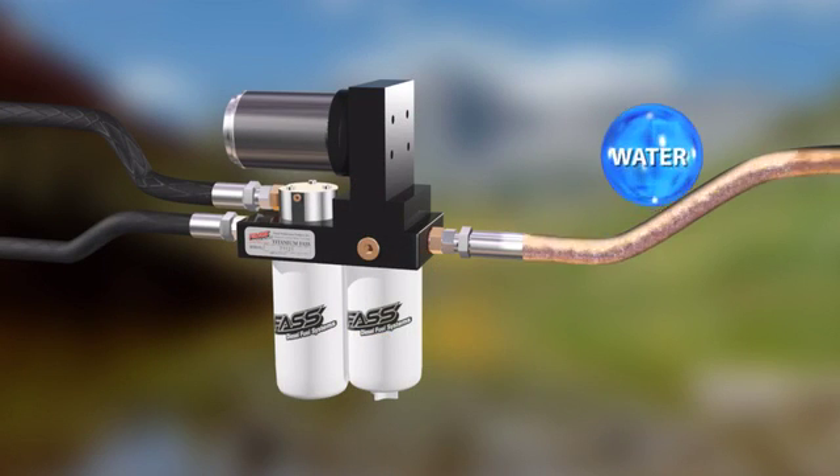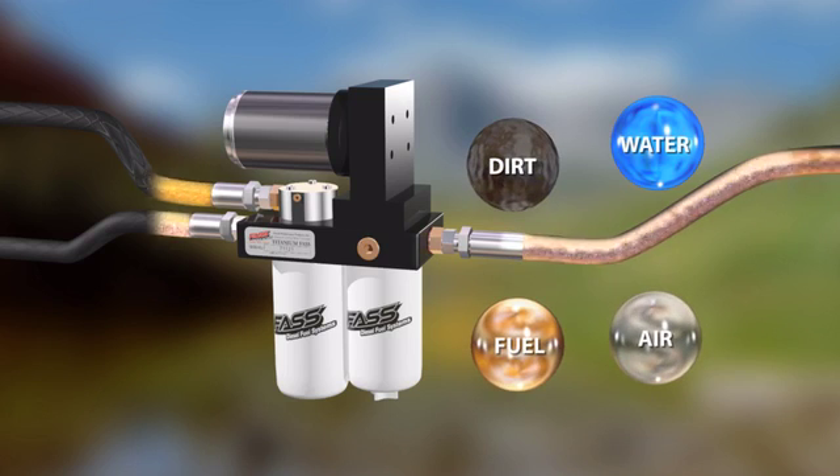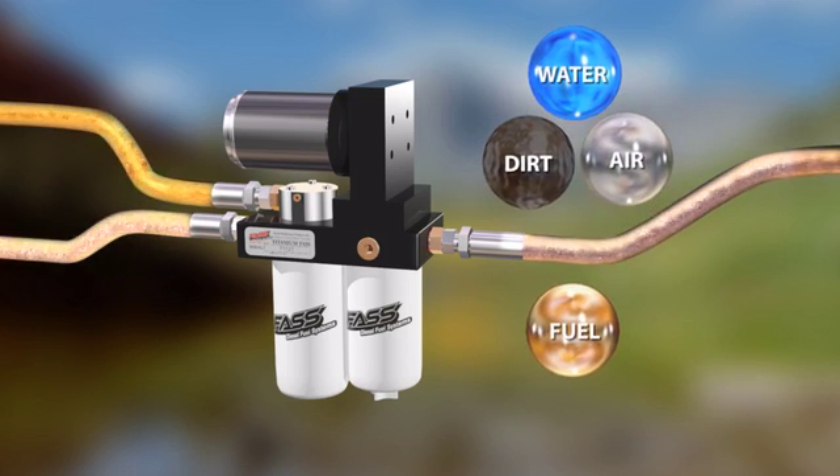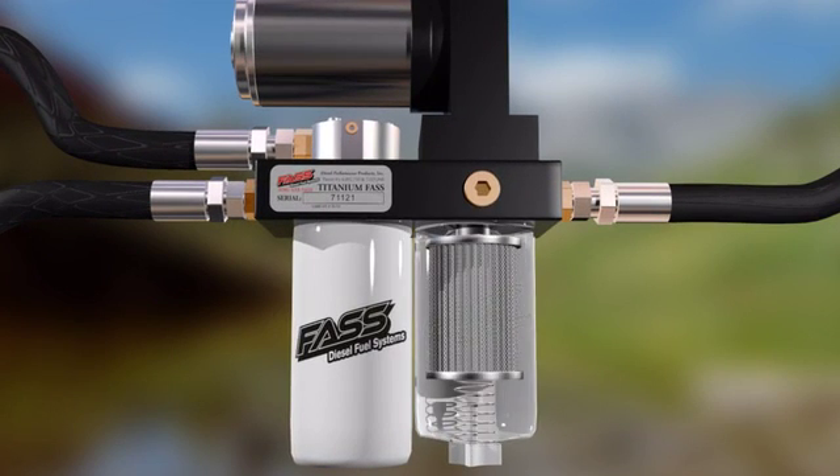Entering Fast is water, fuel, dirt, and air. The three contaminants accompanying the fuel can significantly affect the performance of your diesel engine. First, Fast removes water along with the debris before fuel enters the electric fuel pump.